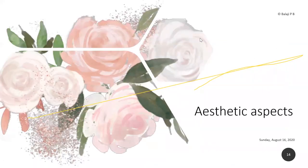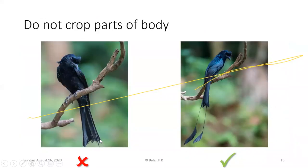The first important artistic aspect is: don't crop parts of a bird's body. For example, with this racket-tail drongo, the tail was cropped because I was shooting in horizontal format. Rotating to vertical format and adjusting the focus point allowed me to capture the full bird, including its long tail, in the very next shot, just a minute or two later.